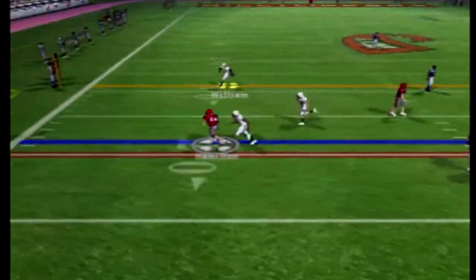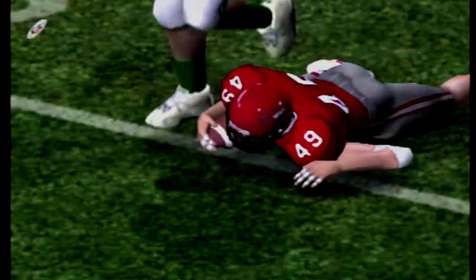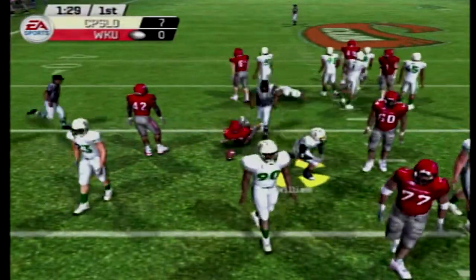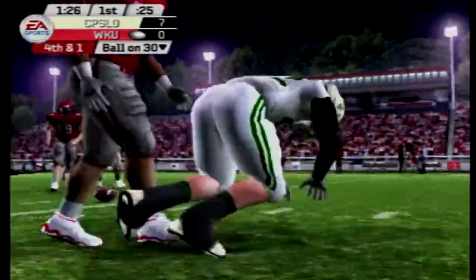I predicted Cal Poly would win this ball game 28-24. Last game I didn't say my prediction in the video, but it was 35-21 — I had UC Davis winning that game, and the score was pretty close. And there is a nice stop for the Mustangs.